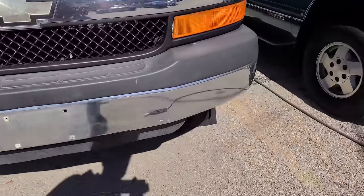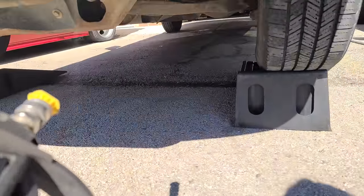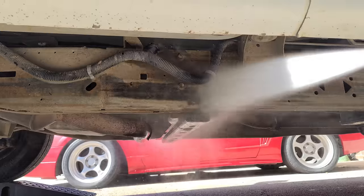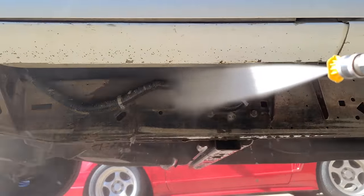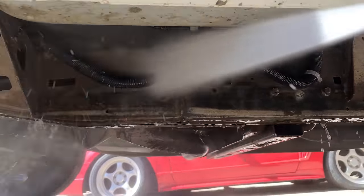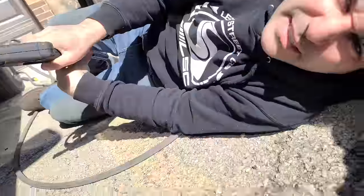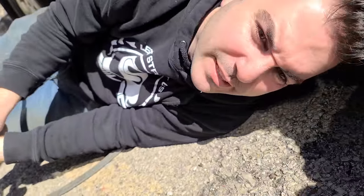On second thought, we brought the van outside to pressure wash it because I don't want all this stuff on my floor. That is a nice frame rail right there.